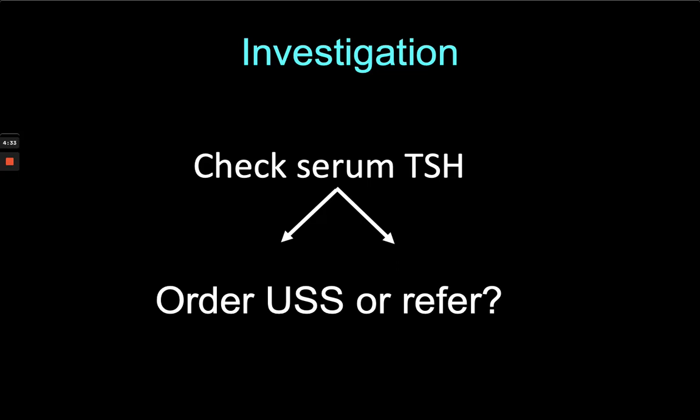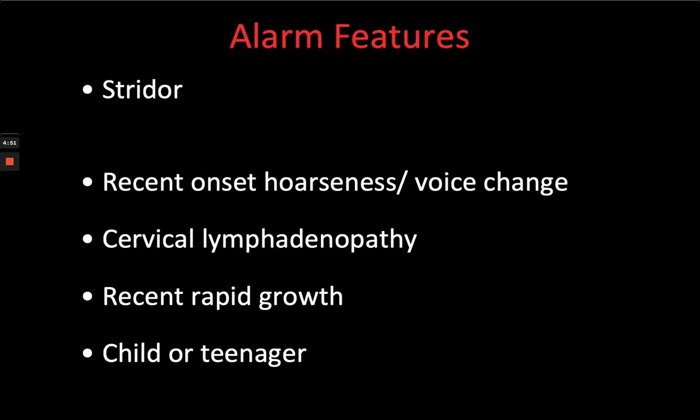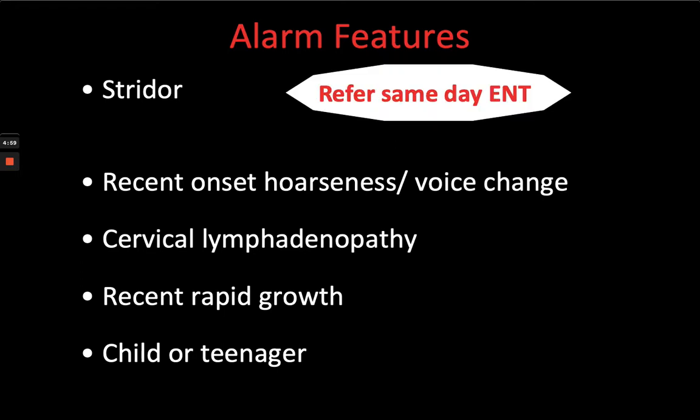In general, people are slightly cautious to refer these patients, but we're quite happy to see patients without an ultrasound if there's an obvious clinical nodule. Alarm features: stridor — indicating tracheal narrowing — needs an immediate same-day referral to ENT because the airway may be compromised, and we'd recommend getting that patient moving towards hospital as quickly as possible.